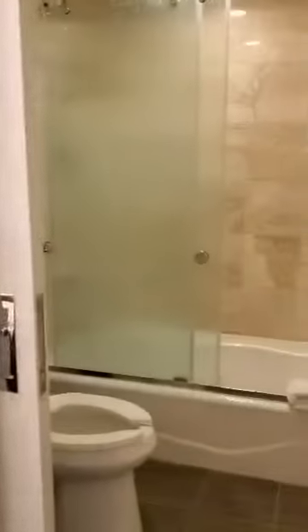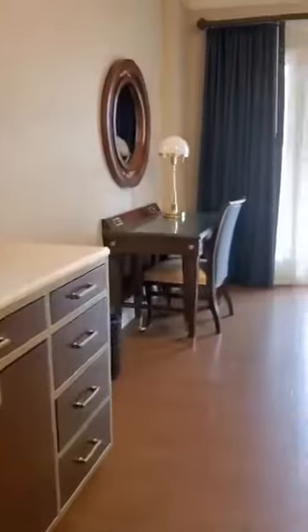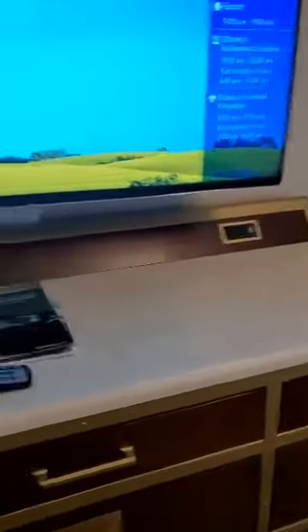Very nice. Two sinks, tub and shower. Lots of storage. Extra pillow in there. Lots of places for plug-ins, and a desk with more plug-in spaces.